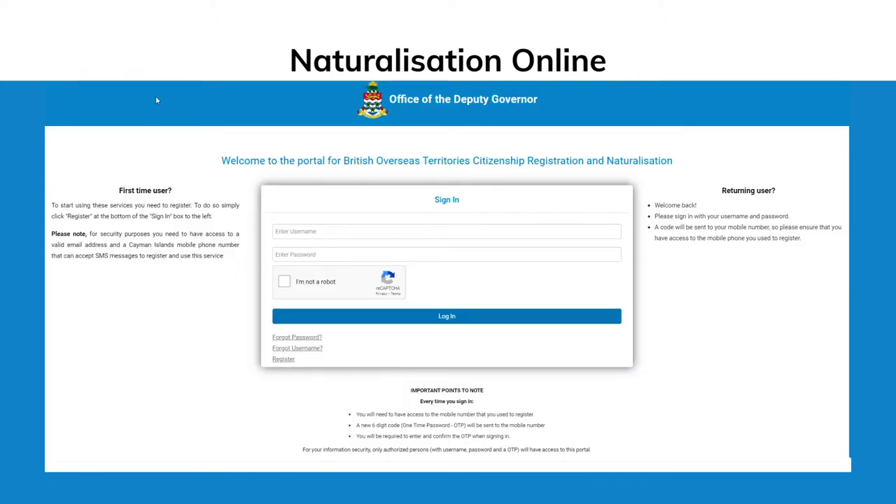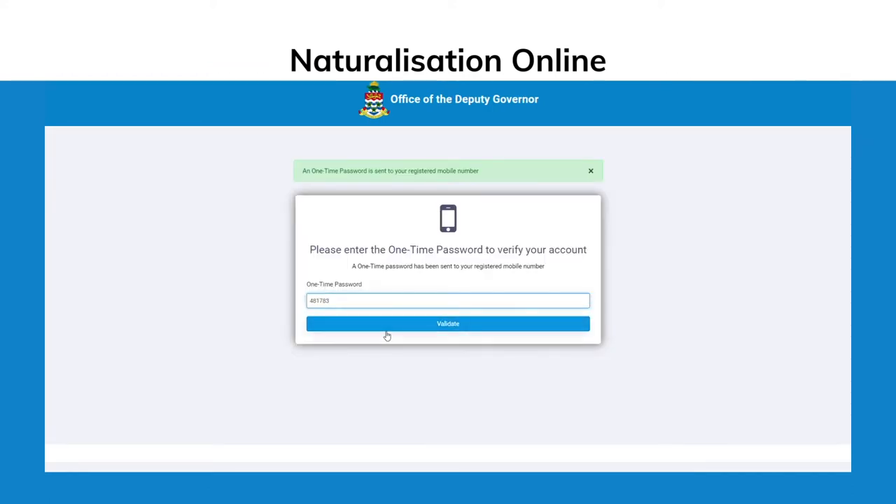Before beginning the application process, for the security of all users, first-time users must register by simply clicking Register at the bottom of the sign-in box. For added security, you will need to have access to a valid email address and a Cayman Islands mobile phone number that can accept SMS messages.